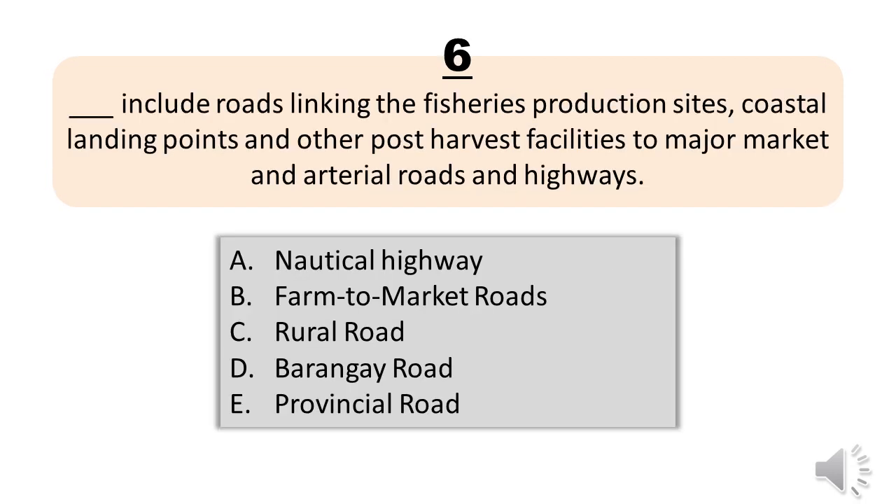Question number six. Blank includes roads linking the fisheries production sites, coastal landing points and other post-harvest facilities to major markets and arterial roads and highways. A, nautical highway. B, farm to market roads. C, rural road. D, bar and guy road. E, provincial road. The correct answer is letter B, farm to market roads.